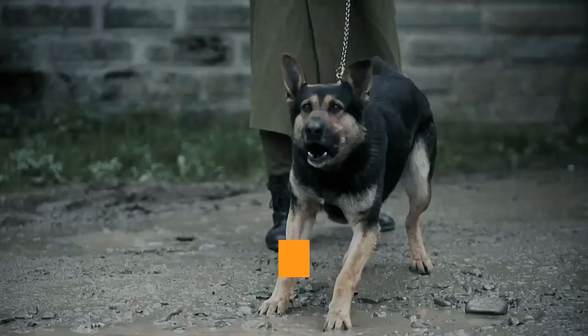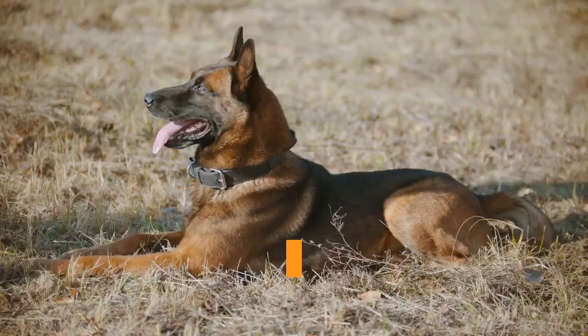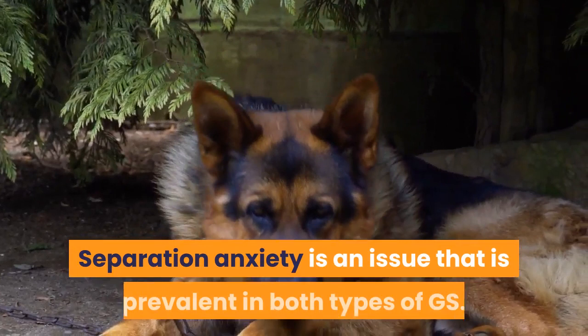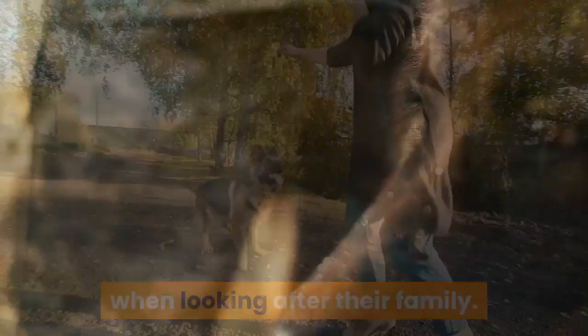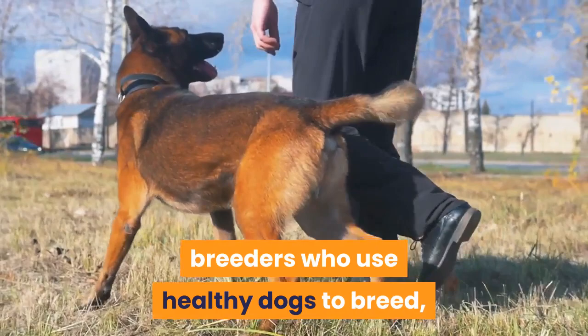Similarities: both dogs are loyal, protective, energetic, intelligent, and athletic. They grow to similar sizes, with males larger than females. Both require around two hours of exercise a day. Separation anxiety is prevalent in both types. They share a protective and possessive nature, especially toward their family. Both are susceptible to the same health conditions — hip dysplasia and heart disease — and when bought from responsible breeders, have similar lifespans.